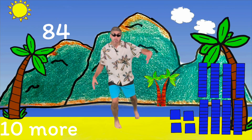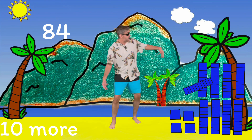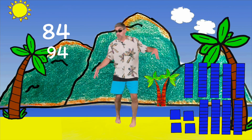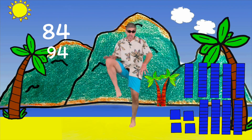You guys are awesome. We need to do 10 more. Add one to our tens column and add a base ten to it. That's right, you knew it — it's 94! Let's do that coconut slap and say 84, 10 more, 94. 84, 10 more, 94!